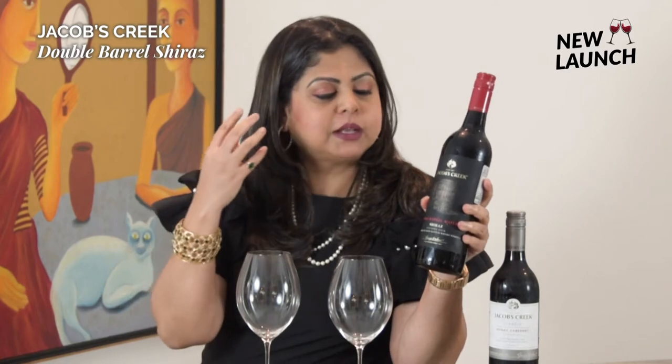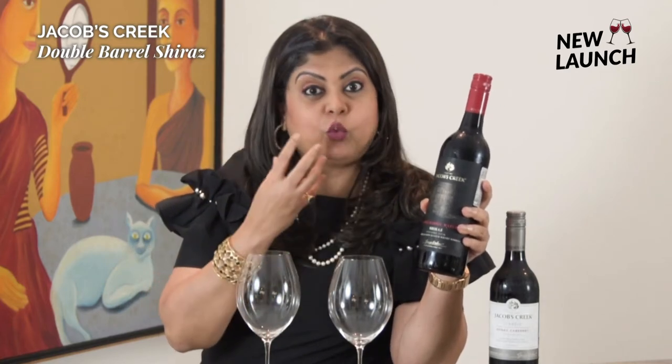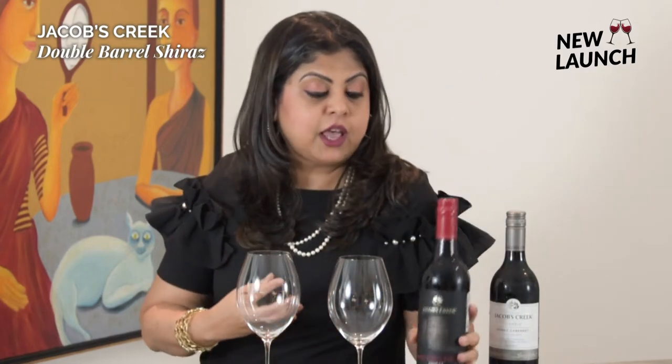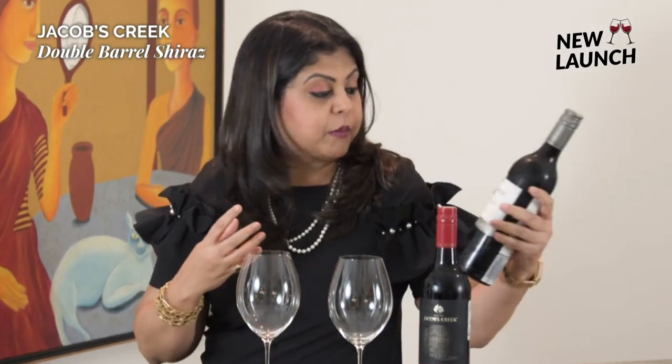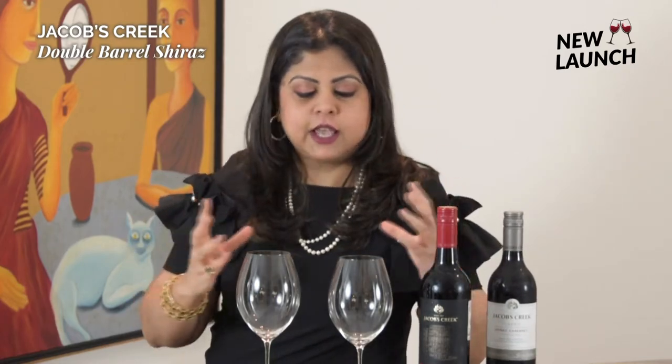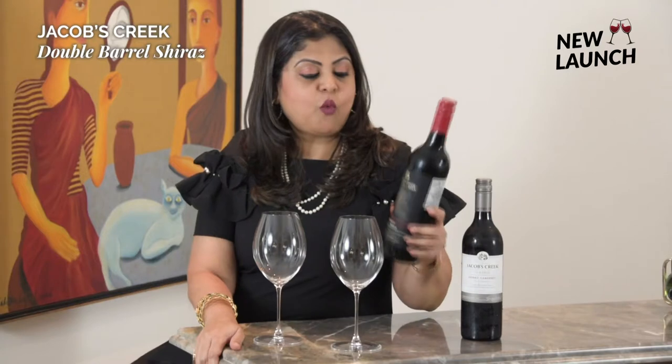I thought we should do a comparative tasting of the Double Barrel Shiraz along with the classic Shiraz Cabernet blend, just to see what the discernible differences are in the appearance, the nose, the palate, and overall the quality of both these wines. So are you with me? Let's start.